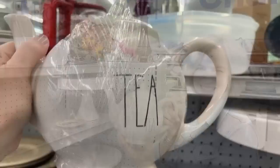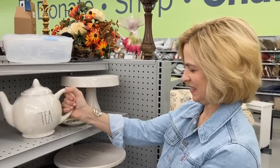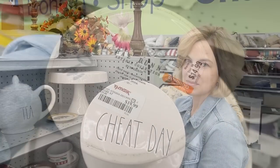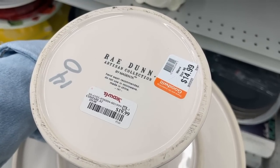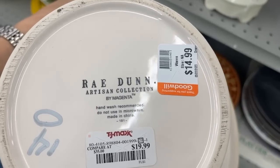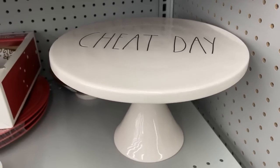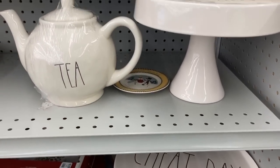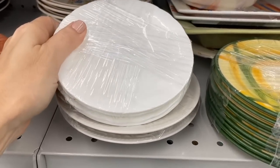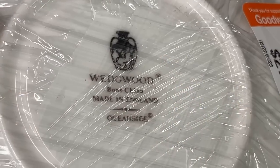And the Rae Dunn — I'm sure you see this everywhere; I think every store in the United States sells it. $7.99 for the teapot is an excellent price. Rae Dunn is a designer in the Bay Area who is in touch with nature and has some great collections. $14.99 for this cake stand, and it's $19.99 at TJ Maxx — you're saving a little bit of money. They had quite a few pieces in the store. I like that she has simple shapes and natural forms. It's highly collectible.